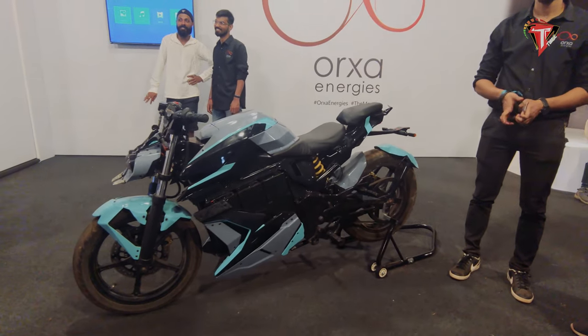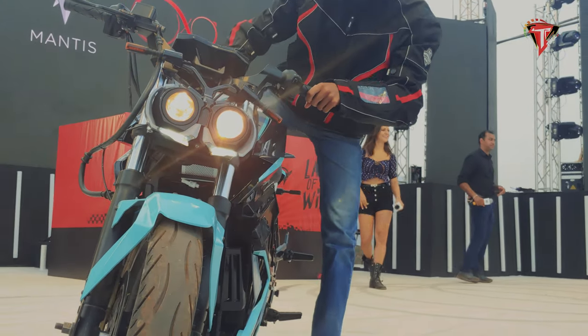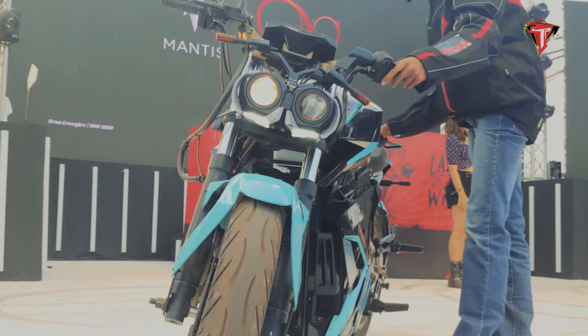The Mantis electric motorcycle attains a top speed of 140 km/h. It is designed to run 200 km on a single charge in ideal conditions.